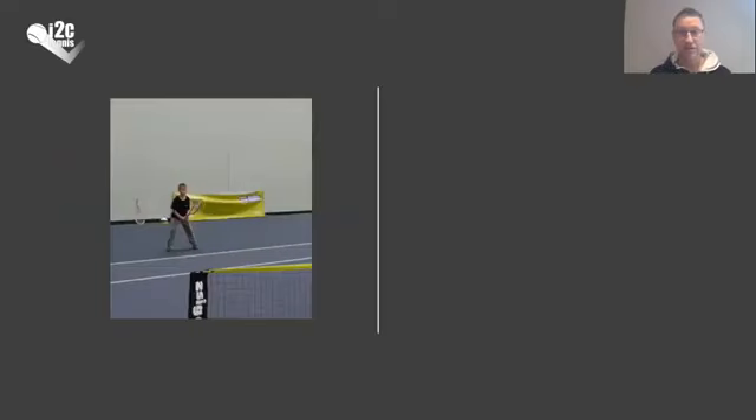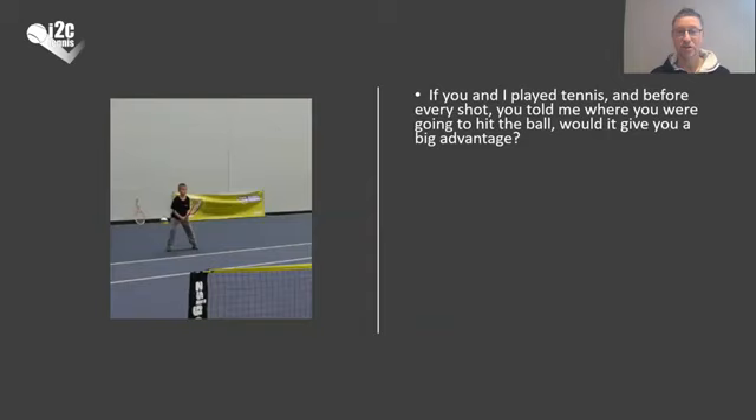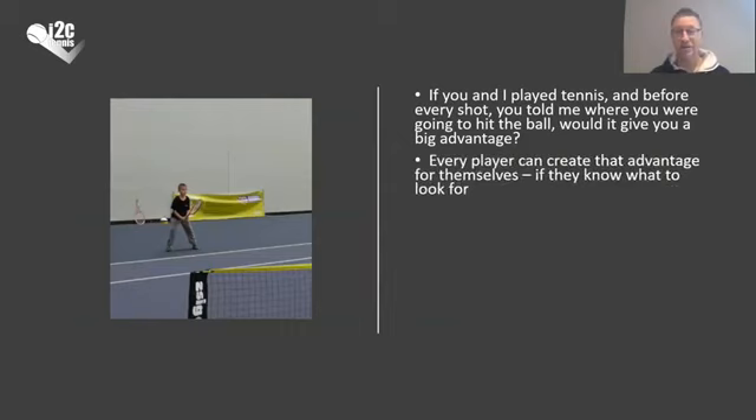Let me ask you a question. If you and I ever played tennis together, and before every shot you were to tell me where you were going to hit the ball, would it be a big advantage to me? Of course it would. And every player can create that same advantage for themselves if they know what to look for. A lot of what I'm going to talk about today is where players look for information, because beginners don't read the signs and don't know what to look for — for example, to know where the ball is going to go.